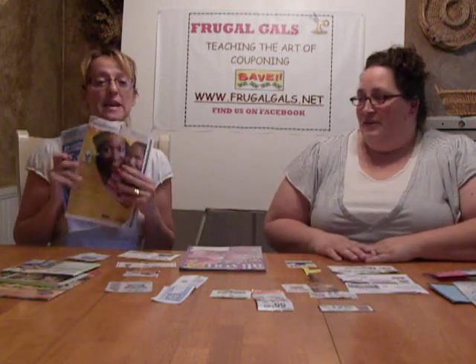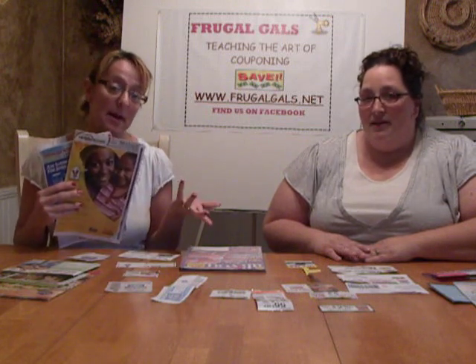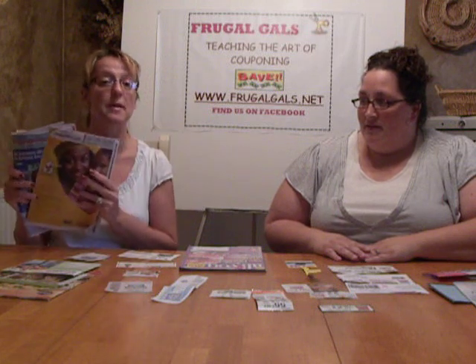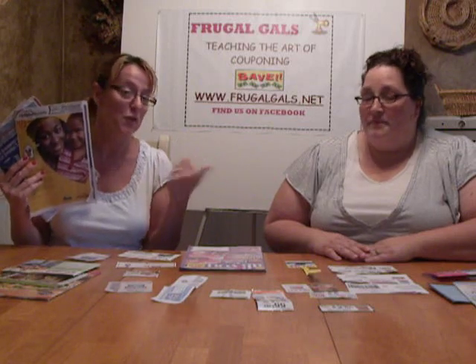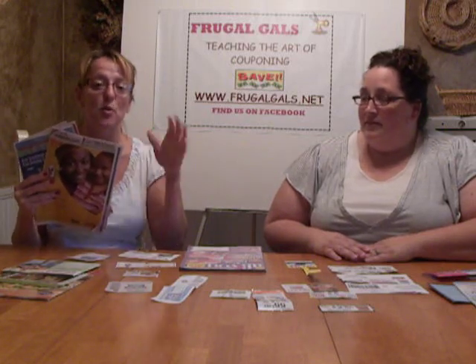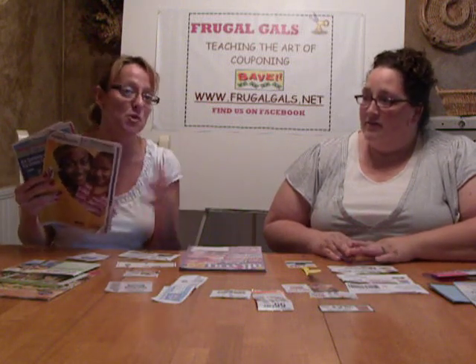The first thing we want to go over are newspaper inserts. They come in the Sunday paper, and sometimes you'll get them in the Thursday paper. There's a SmartSource, there's Red Plum, and sometimes there's Procter & Gamble. It's not the same every Sunday. If you go to the website freewillow.net, we have the insert preview so you know what's going to happen that Sunday and can gauge how many papers you want to get.